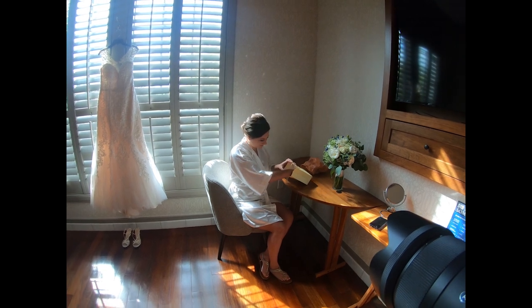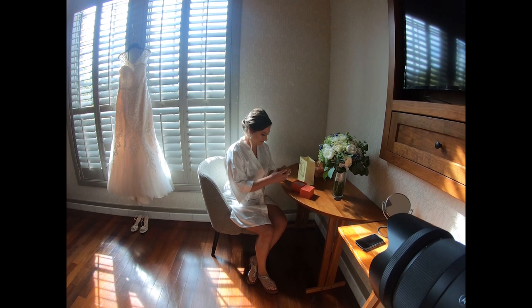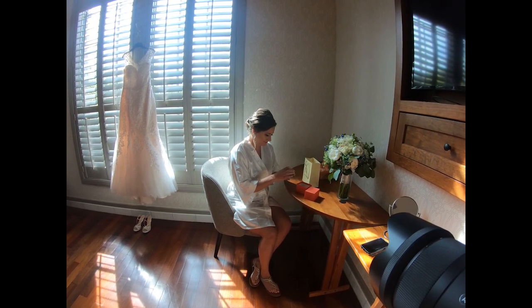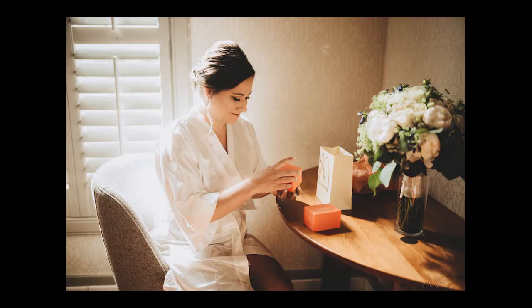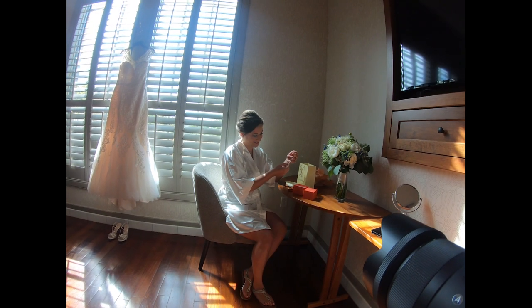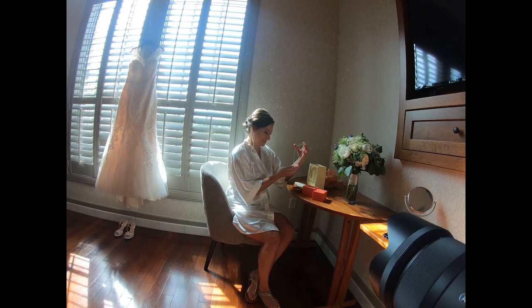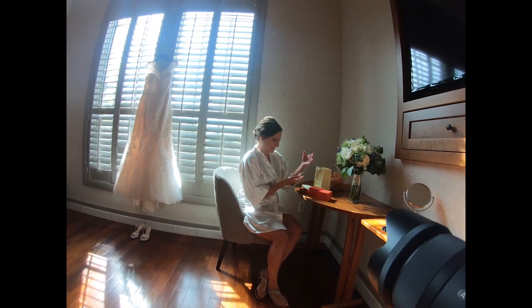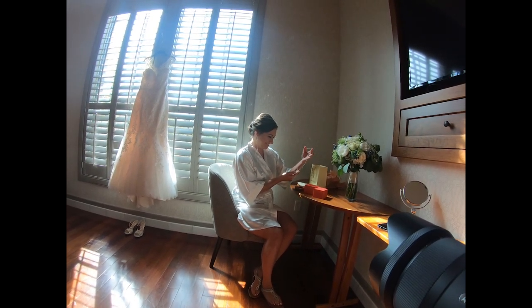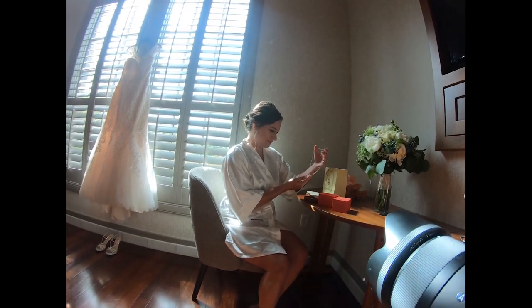The bride and groom exchanged gifts with each other before the ceremony. This was probably one of my favorite rooms in the whole place — this was the bridal suite. It was just absolutely gorgeous and perfect for taking pictures. Malia is absolutely stunning anyway, and hair and makeup did an awesome job, which always makes pictures a lot easier to take.